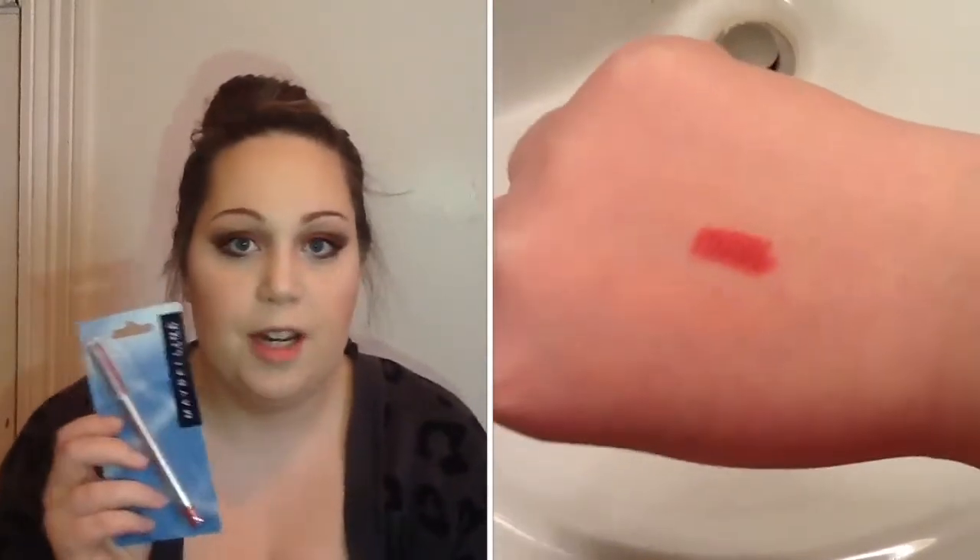I found this in the makeup aisle. It's by Maybelline and it's a Moisture Extreme lip liner in the color Rose. I'll insert a swatch for you guys. I thought this was a really pretty mauve color — like an everyday lip liner. They had a bunch of these at my store so I just picked one up.